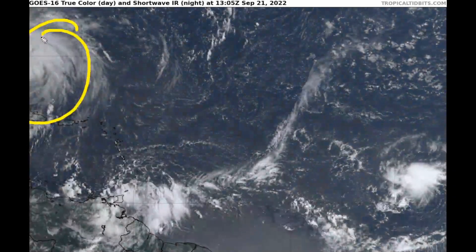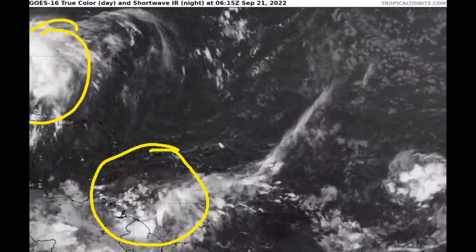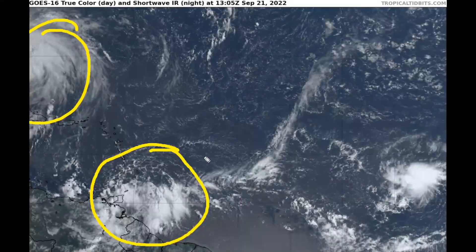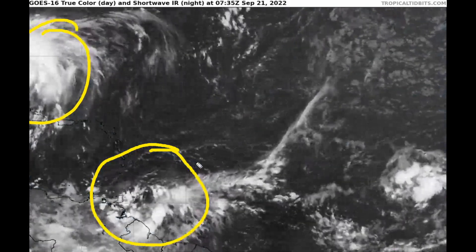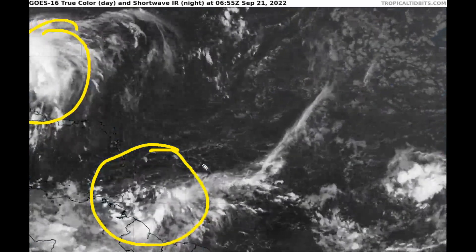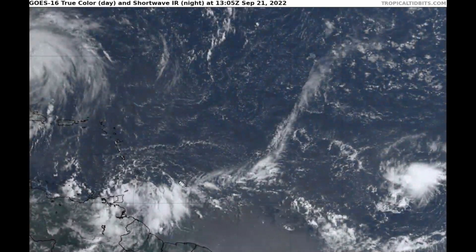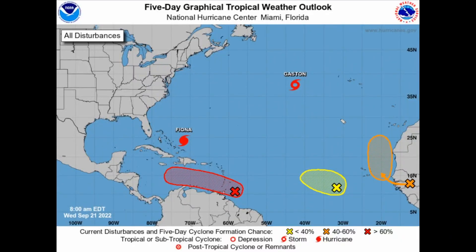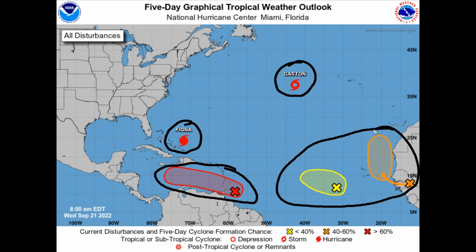Now that we've covered Hurricane Fiona, we shift focus to Invest 98L — still a huge concern for significant development in the next five-plus days as it gets into the central and northwestern Caribbean, and could eventually move into the Gulf of Mexico in the 7 to 10 day period as a very powerful system. The Atlantic is extremely busy for mid-September: we have major Hurricane Fiona, Tropical Storm Gaston close to becoming a hurricane, Invest 98L with a 90% formation chance, and two other areas to watch.